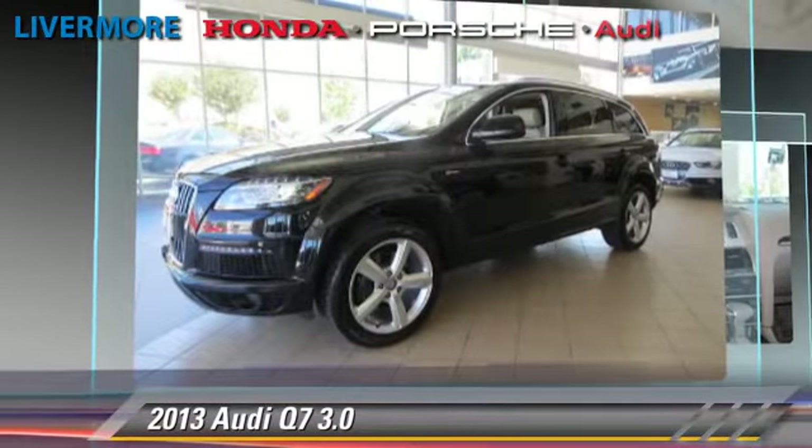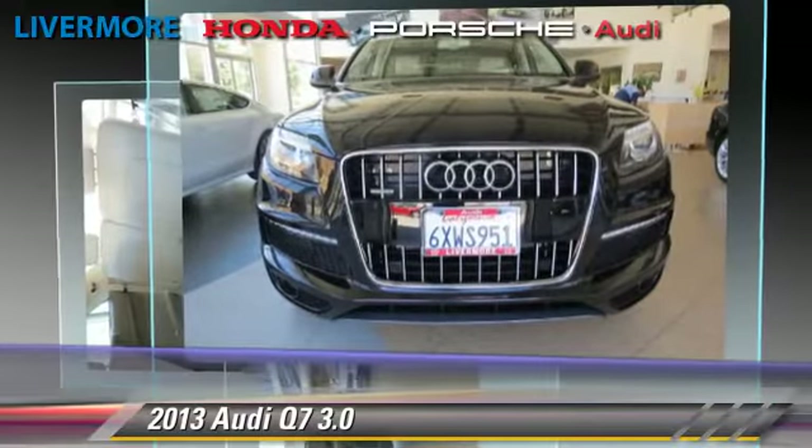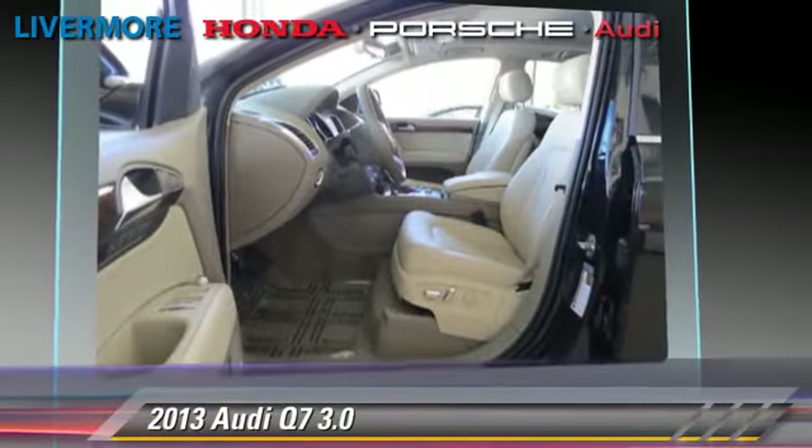This Audi features a CD player, power steering, and rain-sensing wipers. Safety features include traction control, four-wheel ABS, and stability control.